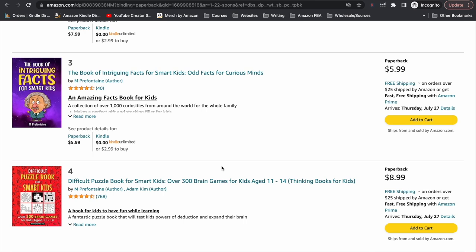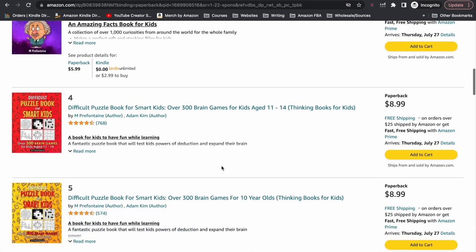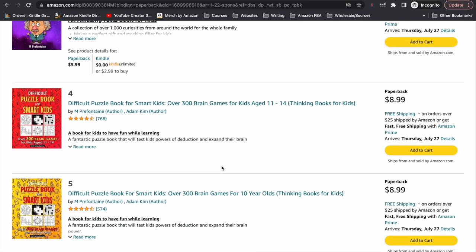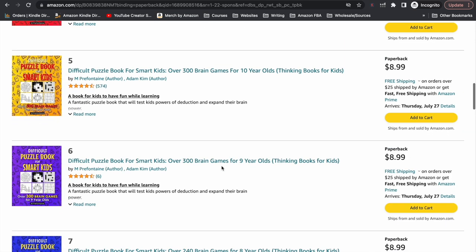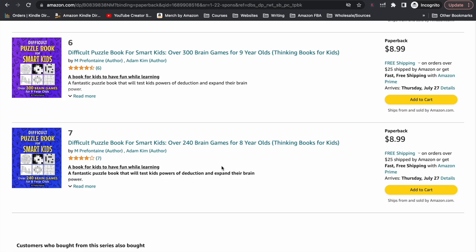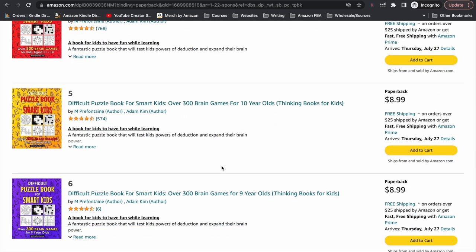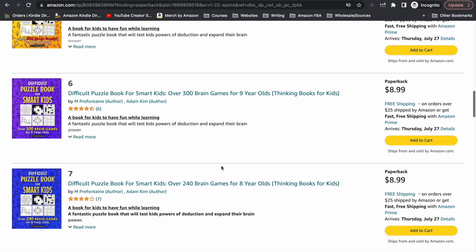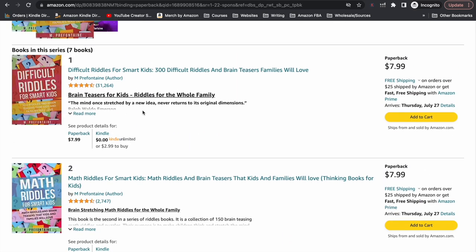The rest of the books in the series include a book of intriguing facts for smart kids — not so much questions, but just facts — a difficult puzzle book for smart kids with different types of puzzles, and a couple more puzzle books for kids. The last four or so books in the series are more the traditional style of puzzle books, and they all just target a different age: 8, 9, 10, and then 11 to 14. But the top two — Difficult Riddles for Smart Kids and Math Riddles for Smart Kids — are definitely the best performing books out of this series.